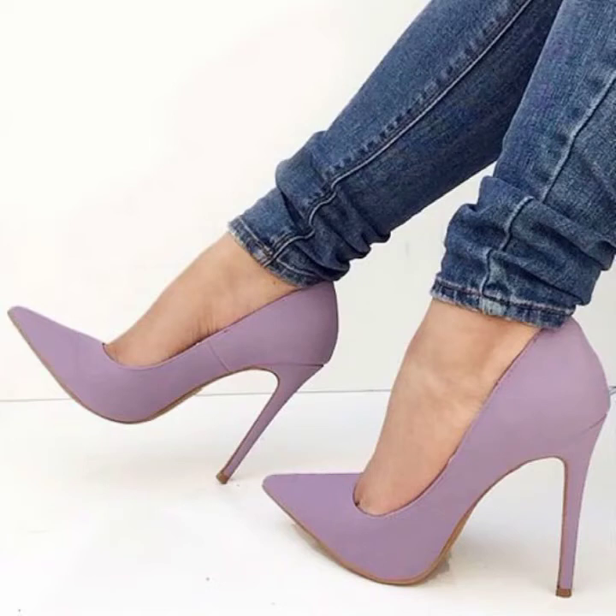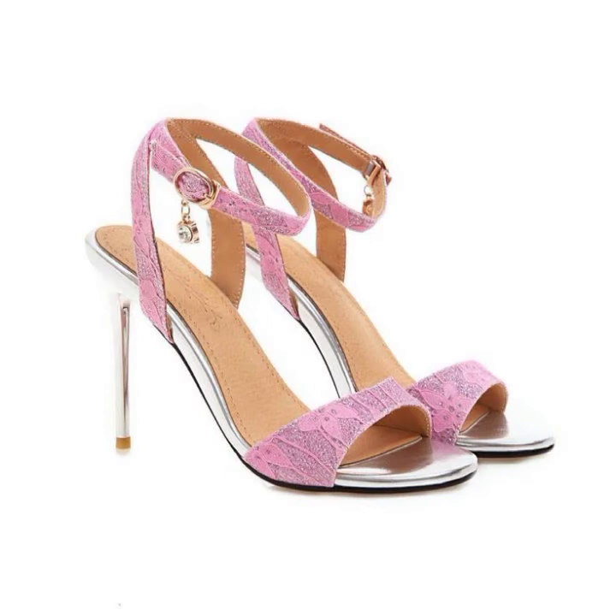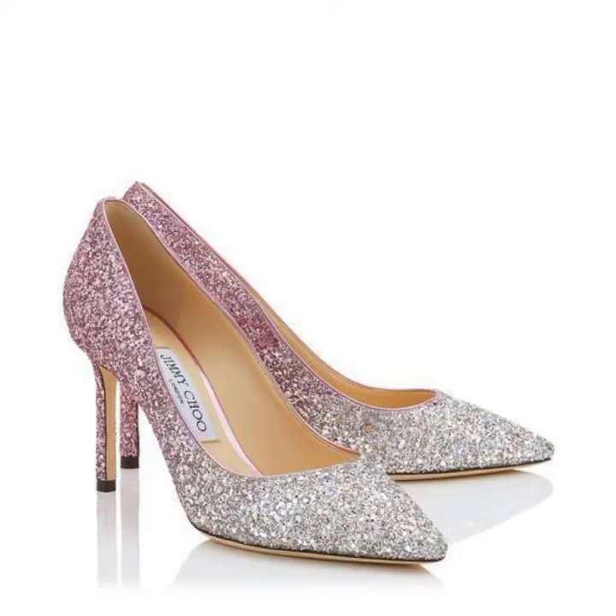Hey guys, welcome back to my channel Shopping World. In this channel you get latest designs of footwear collection and different ideas on a daily basis. Hope you like it. Please share my videos to your friends circle and family circle. If you are new on my channel, please subscribe and after subscribing, press the bell icon to get latest updates.